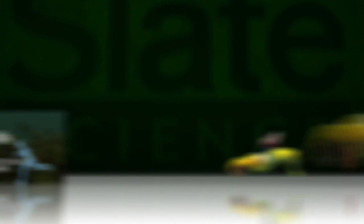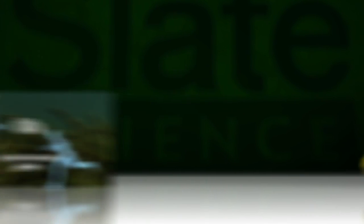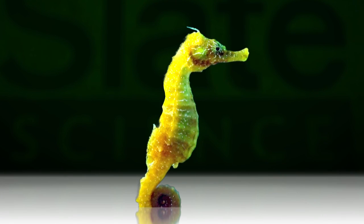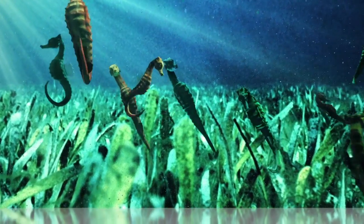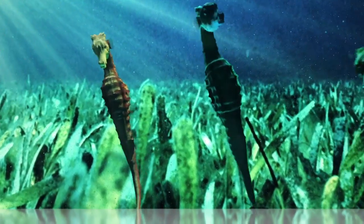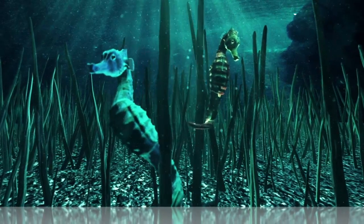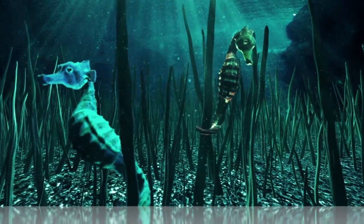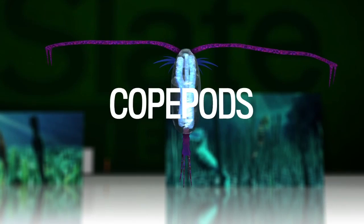The seahorse is no sea biscuit. Its lack of tail fin, goofy little pectoral fins on its head, and upright stature make it one of the ocean's slowest swimmers. So it usually avoids the underwater horse race for food, anchoring itself to some sturdy seagrass with its prehensile tail. But its favorite snack, copepods, present a problem for the unmoving underwater equine.